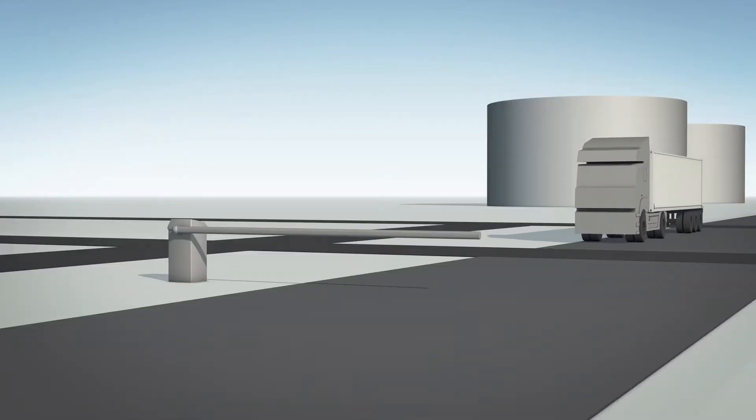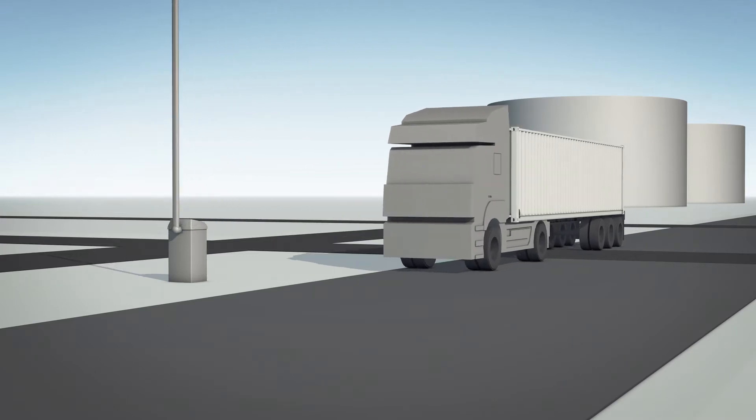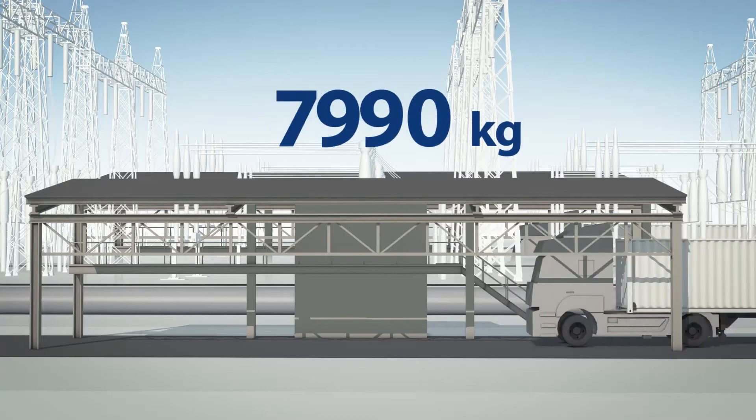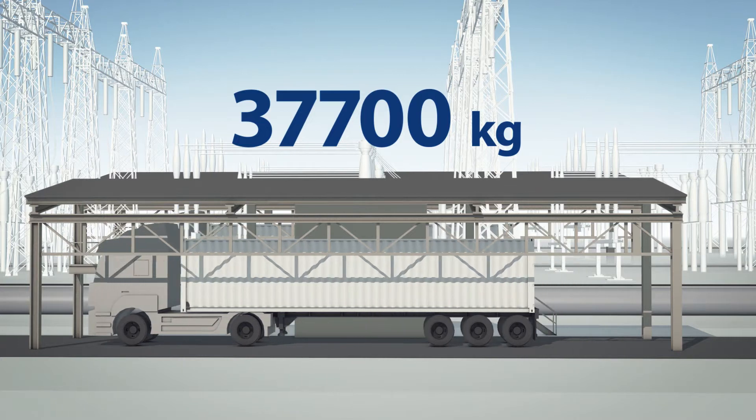Each truck carrying biomass is registered as it enters the boiler plant territory, then proceeds to the weighing station. Electronic scales determine the weight of the delivered biomass, and a sample is taken to measure the initial moisture content.